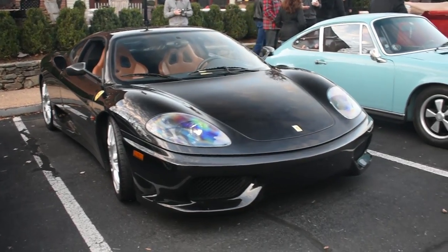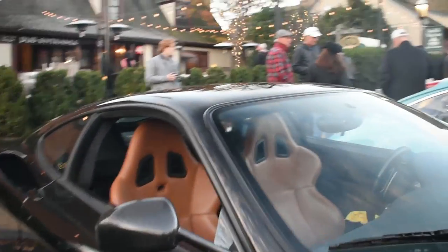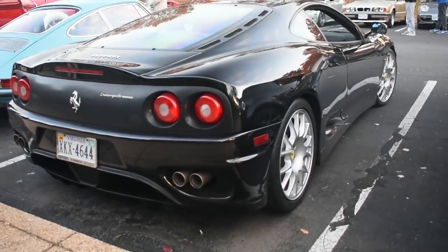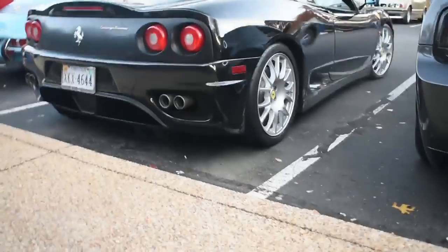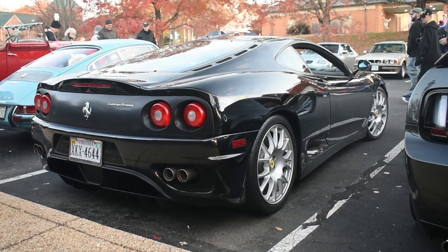I really do like this Challenge Stradali. I really like this color — I haven't seen one in this color yet. You've got the stripe delete, which I like. Really clean color. Again, this one is really subtle, really smooth. It's a lot different than the red Ferraris. It's a breath of fresh air.